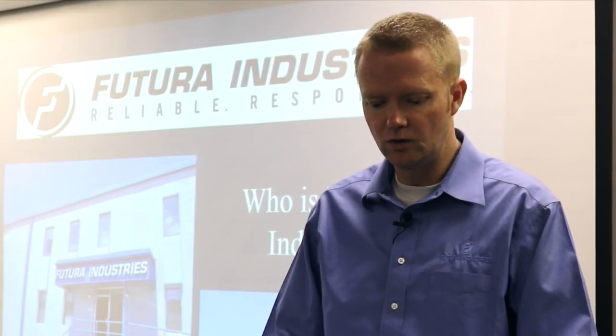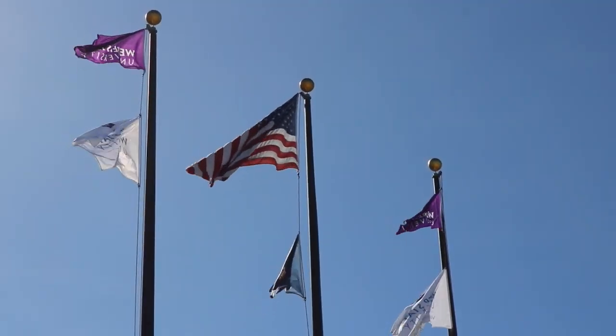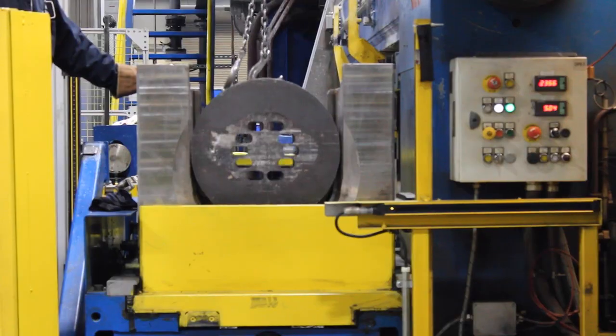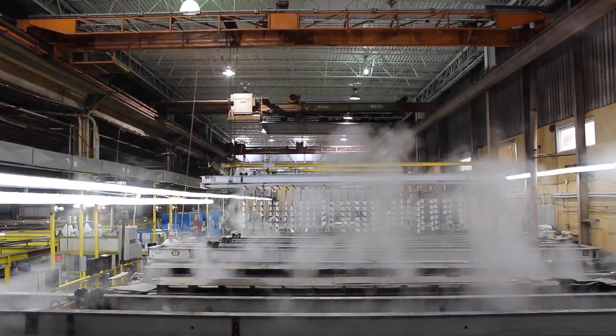One of the main reasons that we do this presentation around at the different universities is so that we can actually recruit more interns, as well as inform students on extrusions, aluminum extrusions, and the benefits of extrusions.